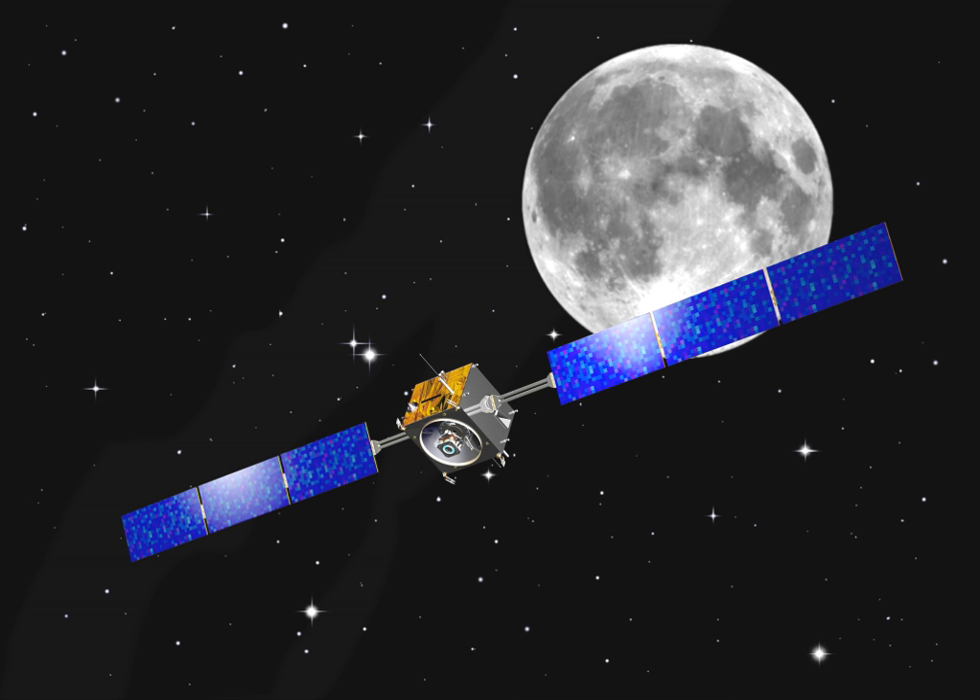SMART-1 impacted the Moon's surface as planned on September 3, 2006 at 5 hours, 42 minutes and 22 seconds Coordinated Universal Time, ending its mission. Moving at approximately 2,000 meters per second (4,500 miles per hour), SMART-1 created an impact visible with ground telescopes from Earth. It is hoped that this will provide data simulating a meteor impact, and also that it might expose materials in the ground, like water ice, to spectroscopic analysis.